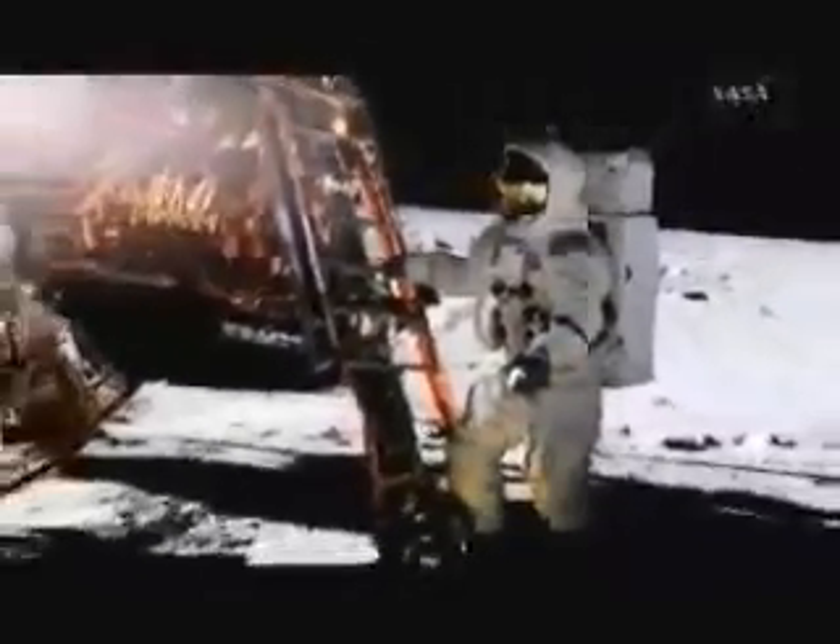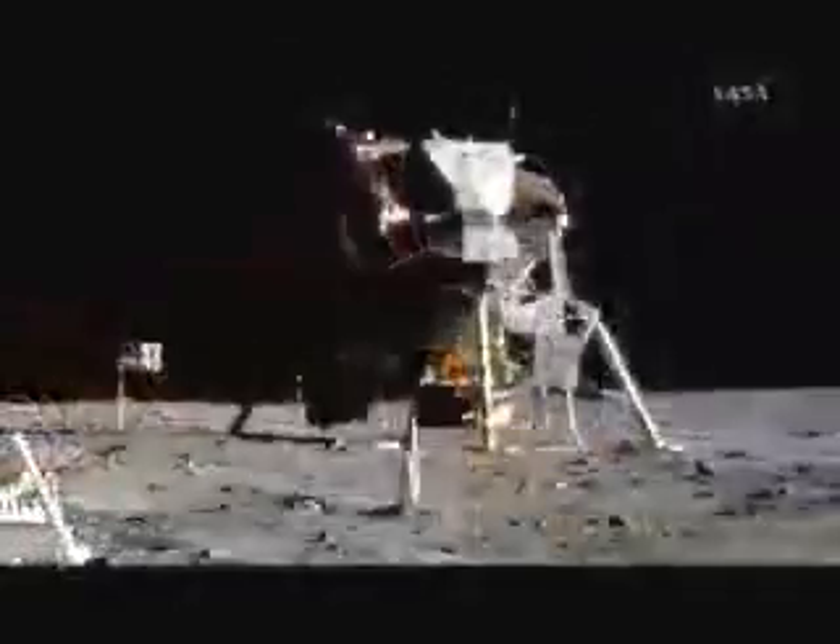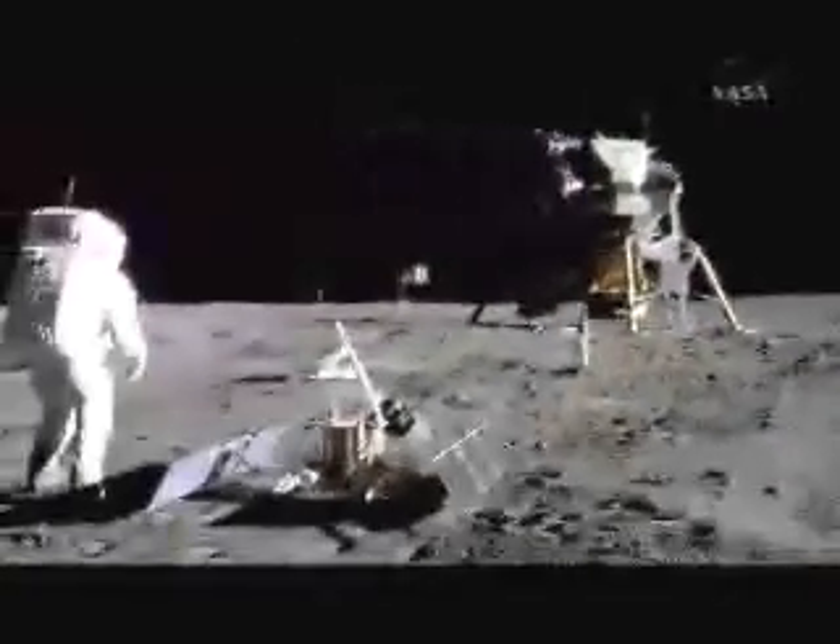Tranquility Base here. The Eagle has landed. When NASA last sent crewed missions to the moon, a spacecraft called the Lunar Module dropped astronauts onto the surface.